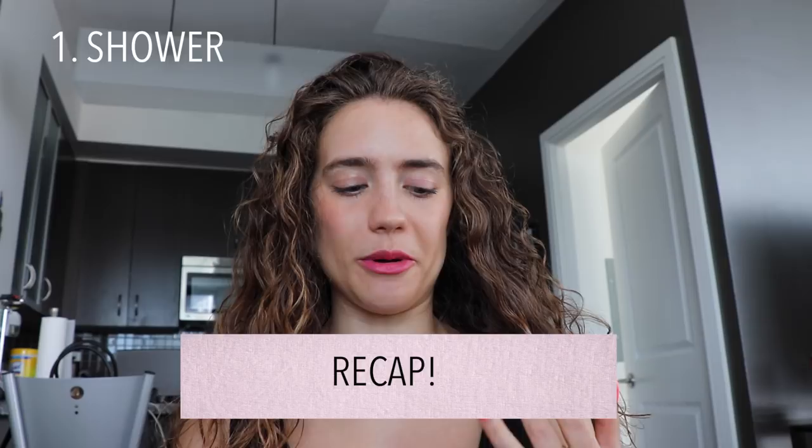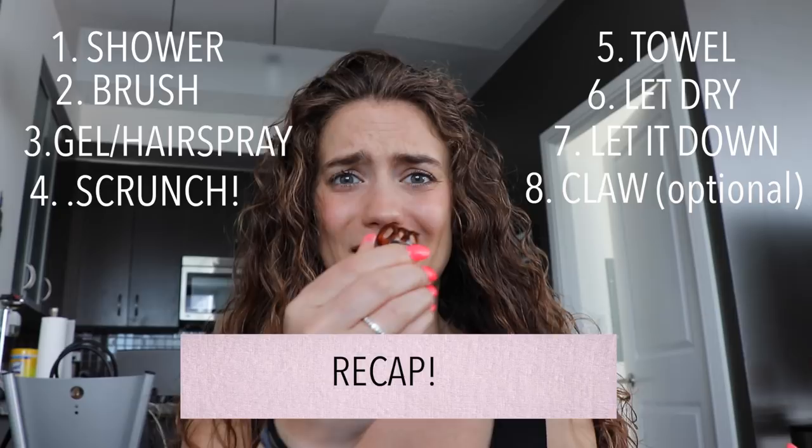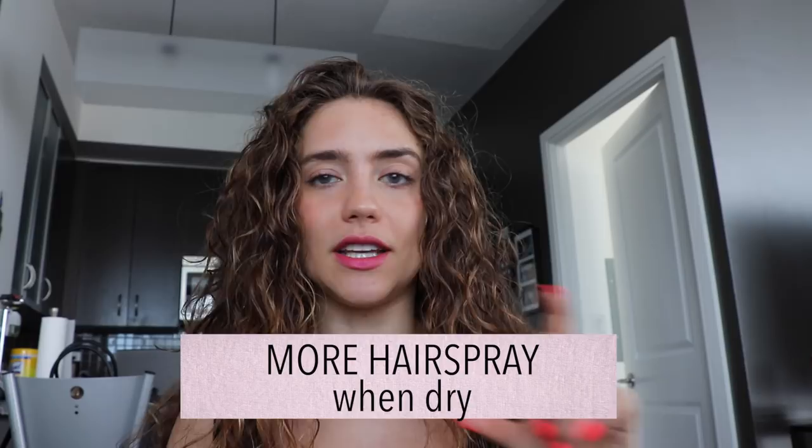Thanks for tuning in — hope that was helpful. If you have questions, let me know. To recap the steps: shower, brush your hair, put gel in, scrunch it, put a towel on, let it dry, let it down, use one of these clips to keep it out of your face, and just keep scrunching — that's the magic ingredient. Later when it's dry you can use the same Got to Be brand for extra volume.